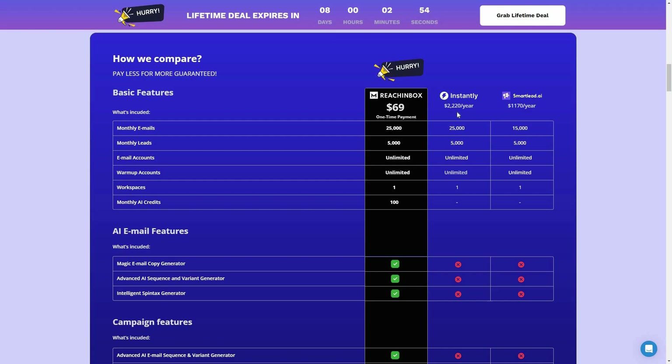Here is the comparison between Rich Inbox, Instantly, and SmartLead. The amount of monthly emails you can send is 25k on Rich Inbox, and you are getting this limit at only $69 as a one-time payment. On Instantly, to send 25k emails every month you have to pay over $2,000 per year. On SmartLead, you cannot even send 25k emails — for 15k emails you have to pay over $1,000 every year.